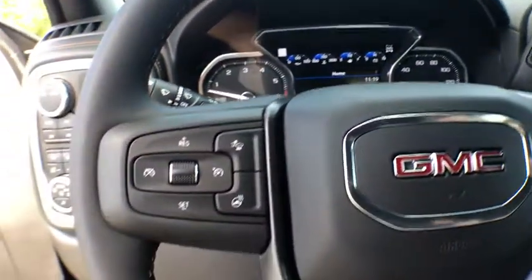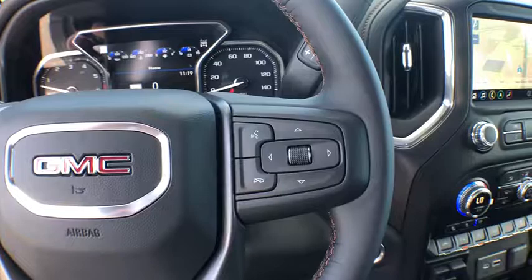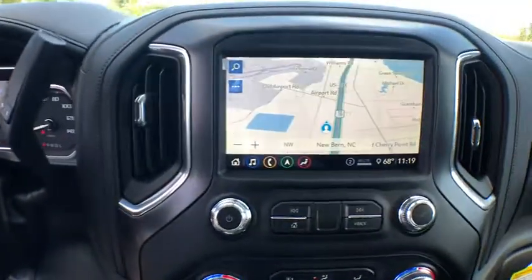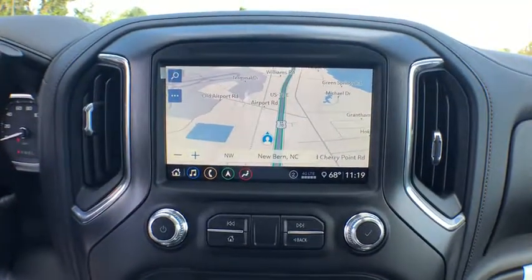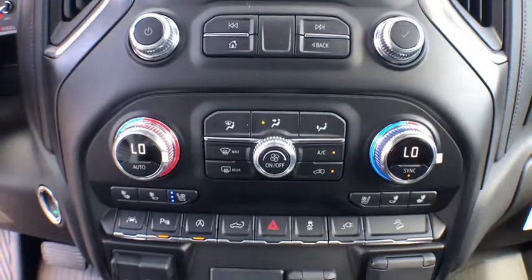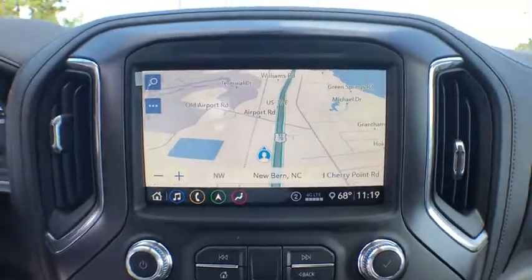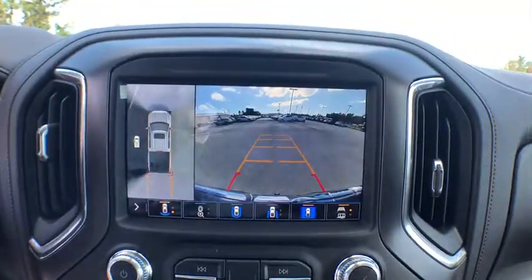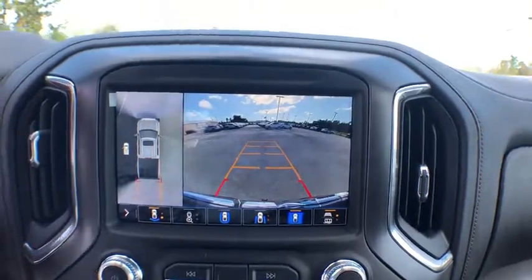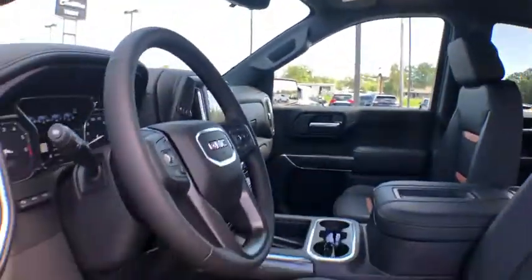Here are some of this vehicle's great options: keyless entry, power passenger seat, power sunroof, anti-lock braking system, remote engine start, tow hitch, traction control, steering wheel audio controls, stability control, backup camera, leather-wrapped steering wheel, Bluetooth, dual airbags, adjustable steering wheel, power steering, keyless start, auto-dimming rear-view mirror, four-wheel drive, four-wheel disc brakes.